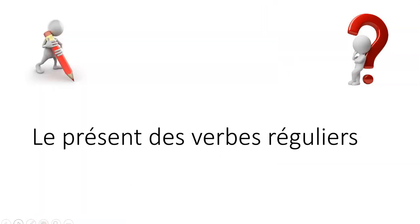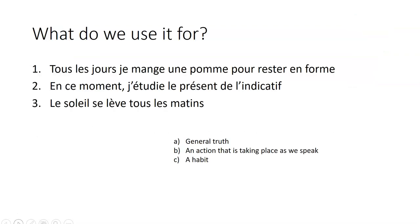Bonjour. Aujourd'hui, nous allons parler du présent de l'indicatif des verbes réguliers. So, as usual, please take your pen and be ready to ask questions at the end if you have any. Okay, so what do we use it for? Let's have a look at these sentences to start with.